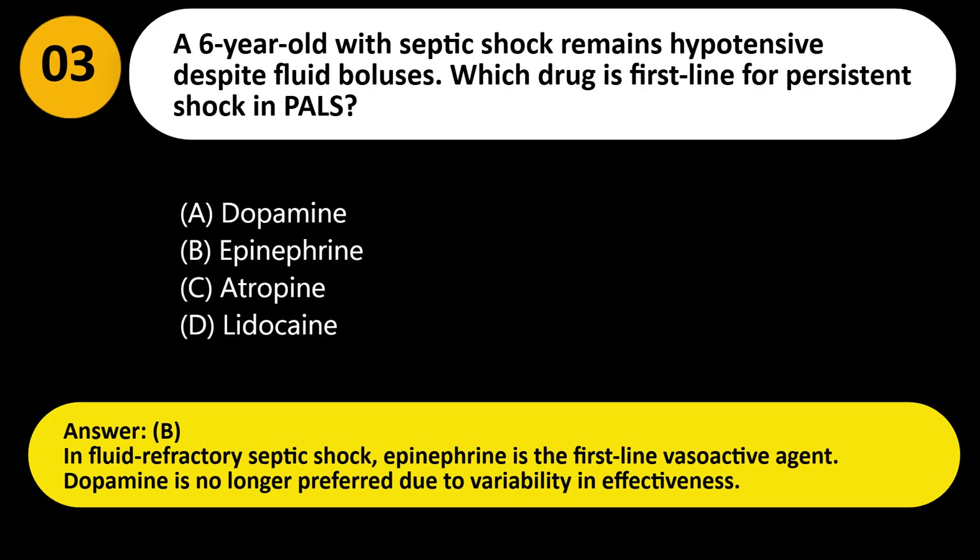Answer: B. In fluid refractory septic shock, epinephrine is the first-line vasoactive agent. Dopamine is no longer preferred due to variability in effectiveness.